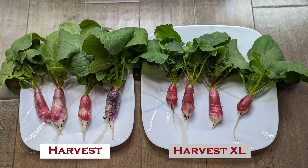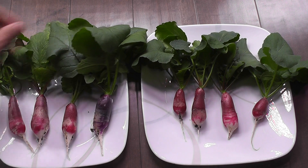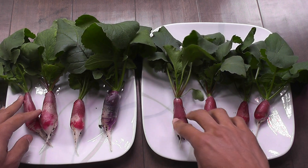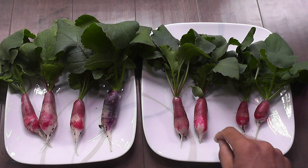I am clearly seeing both the greens and the radishes have grown bigger in Harvest compared to Harvest XL. This doesn't mean Harvest XL is bad — it has other benefits like extra height and bigger bowl. But comparing the growth of radishes, I haven't seen any advantage with Harvest XL, and it's not fair to judge Harvest XL with just one short crop.